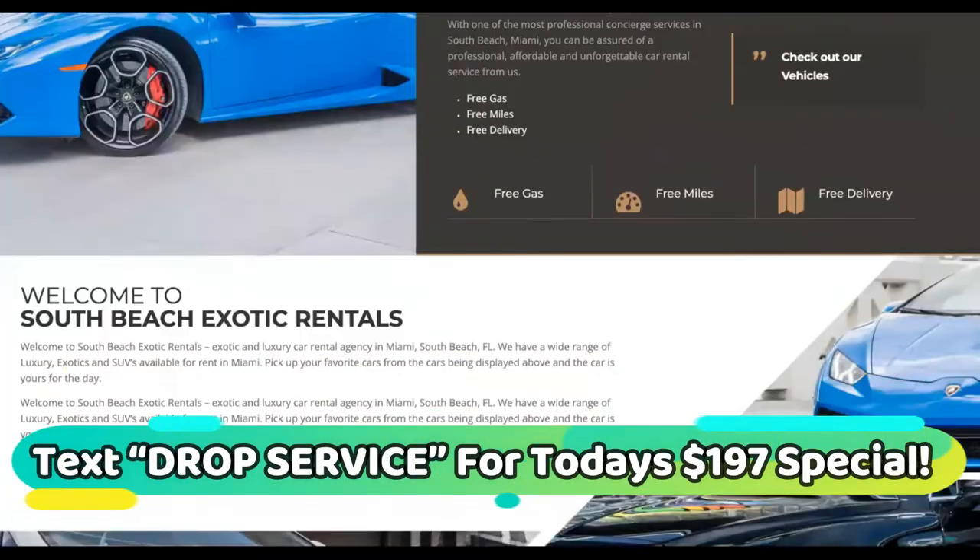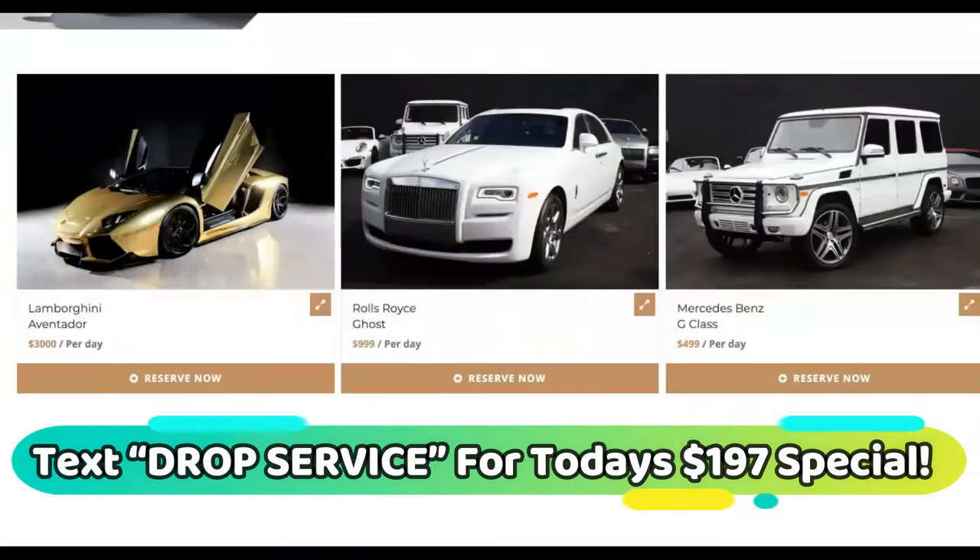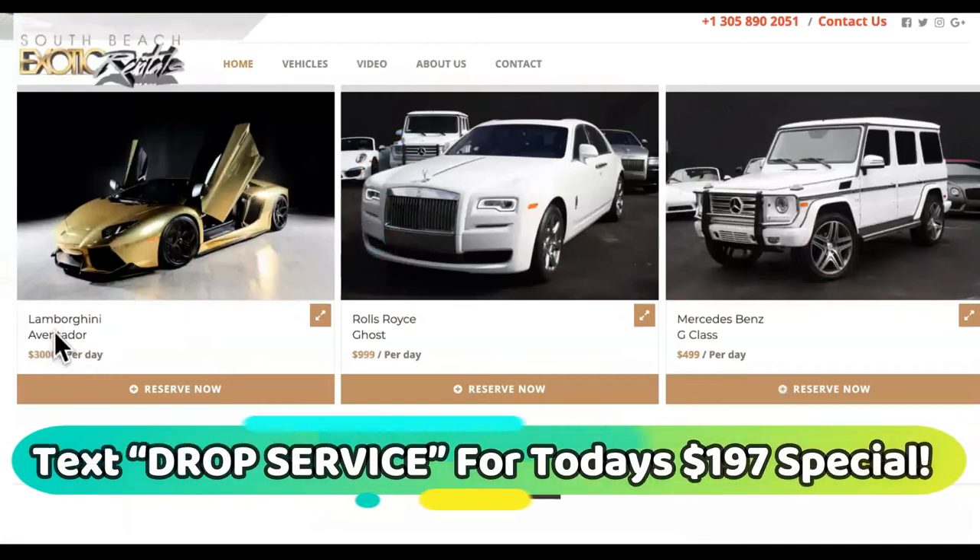Start your own exotic car rental business without having the cars yourself, having an inventory, or any of that. You can make up to $3,000 per day, as you can see on some of these.